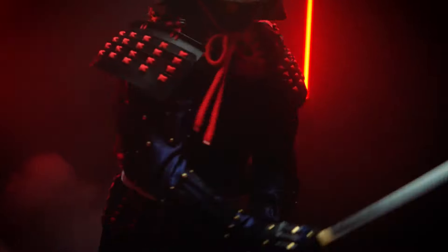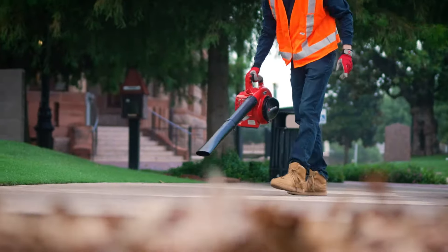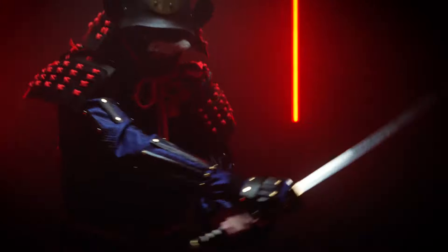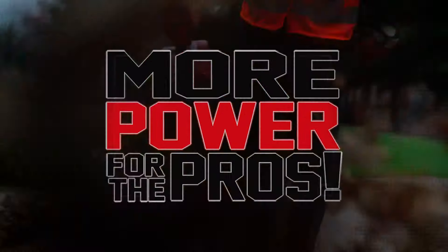It's designed to work as long as it takes to get the job done right, the first time. And at only 9.5 pounds, you can suit up for work without the weight of a traditional backpack blower. The BL32 is built ready for battle, capable of producing 450 CFMs, meaning more power for the pros.